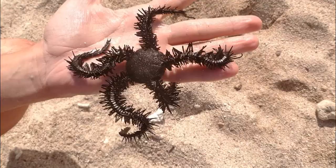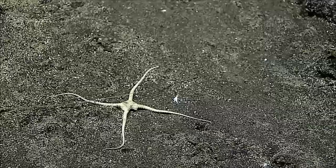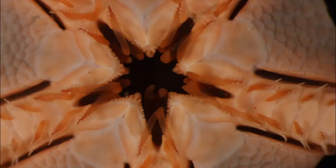The arms are typically covered in delicate spines. Their spines may be so dense that they give their arms a fuzzy appearance. Brittle stars can voluntarily detach their arms if attacked by a predator. The missing arms can regenerate.